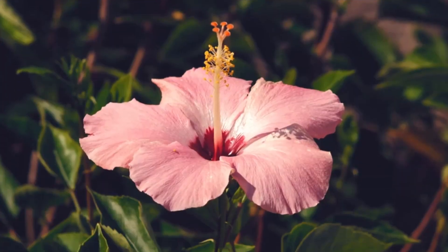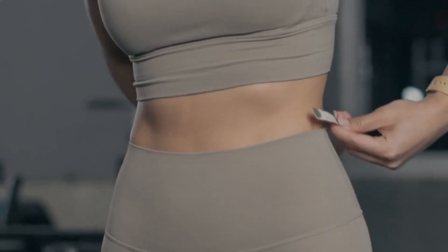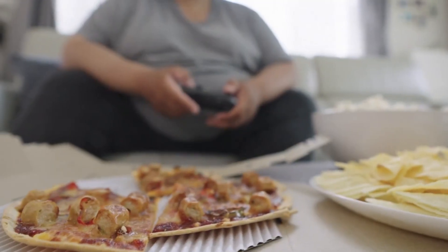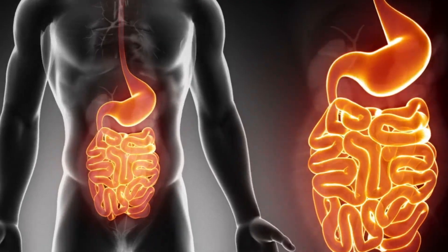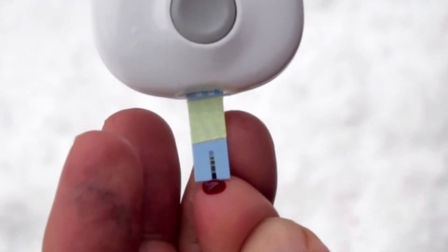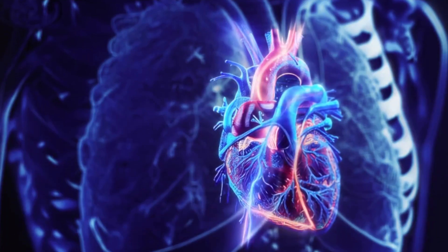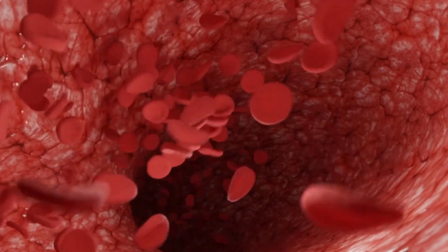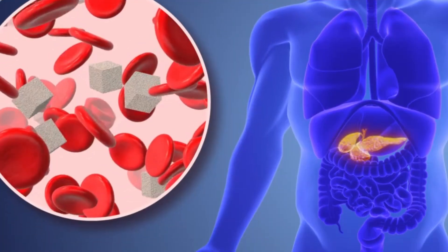Did you know that hibiscus can also be your ally in weight loss? Studies show that it can contribute positively to the prevention of obesity and the reduction of body fat. In addition, its fiber intake promotes healthy digestion and helps control cholesterol and blood sugar levels. Hibiscus can also take care of your heart — research suggests that its consumption can improve blood lipid levels, especially benefiting people with diabetes and metabolic syndrome.